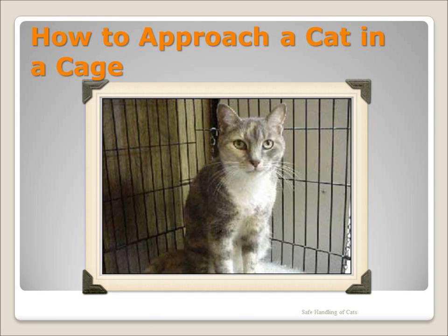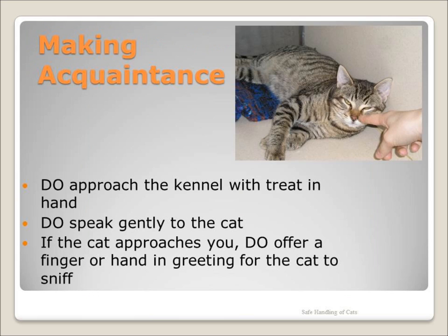This is the best way to approach a cat in a cage. Much of this information comes from the Open Paw five-level training for cats. There is not a video for this training, but handouts for each level are available. You are free to come by for a copy or go to openpaw.org and download the handouts.